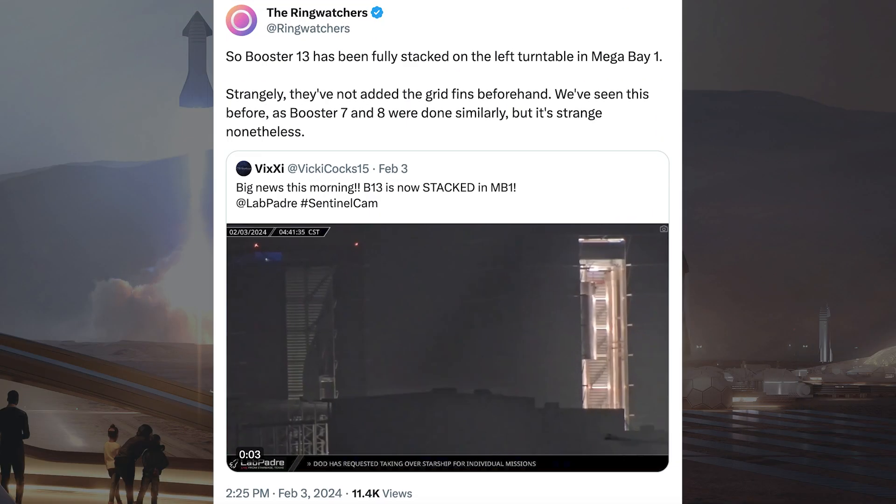The Ringwatch posted a video with information related to Booster 13 having been stacked. It says: Booster 13 has been fully stacked on the left turntable in Megabay 1. Strangely, they've not added the grid fins beforehand — we've seen this before as Booster 7 and 8 were done similarly, but it's strange nonetheless.